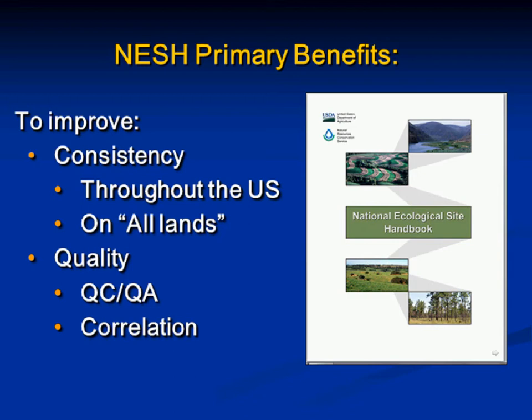The primary benefits of having a handbook are to improve consistency throughout the U.S. Prior to the acceleration, ESDs were used primarily in the West and central states. This consistency effort is not only throughout the U.S. but also within the western regions, where there were differences in application and the way ESDs were done. We've got the mandate for all lands, which is a big goal. We're using the MLRA process and correlation processes from Soil Survey to add quality control, quality assurance, and the correlation process.